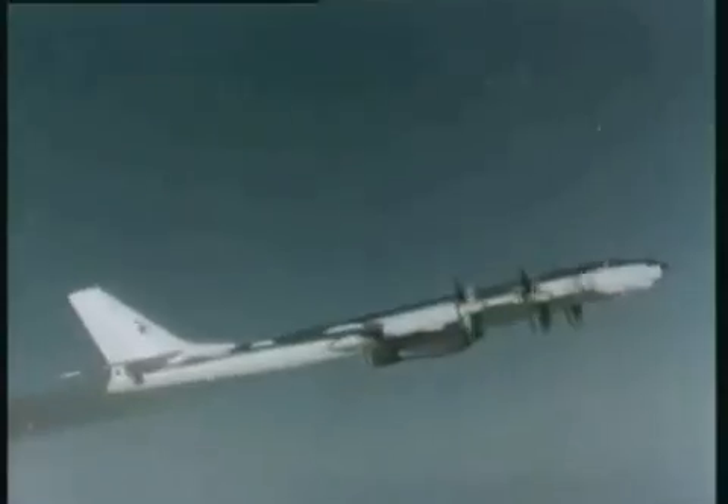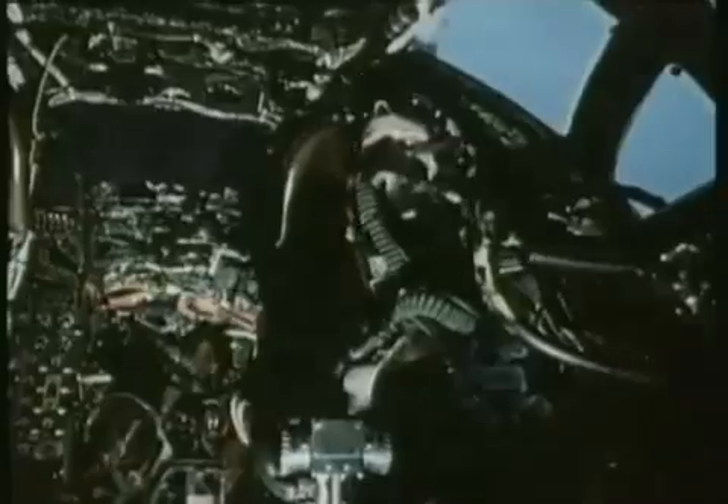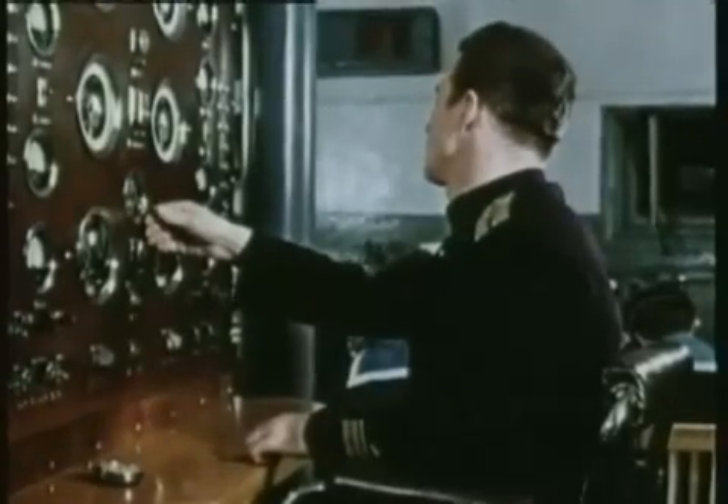Six camera crews were assigned to film this unique moment in history. The aircrew were hand-picked. They'd been warned their safety couldn't be guaranteed. They could avoid being blinded by the light, but being knocked out of the sky was quite possible.